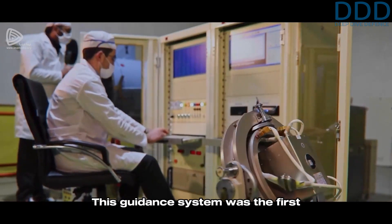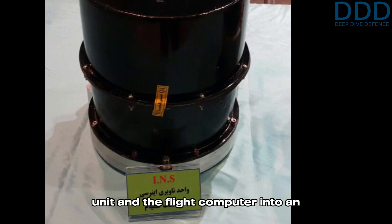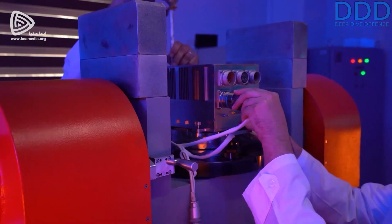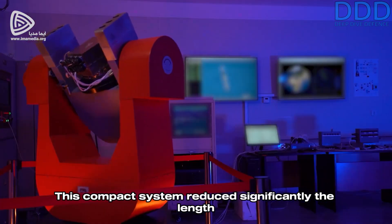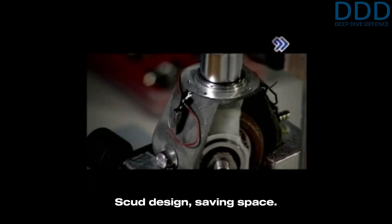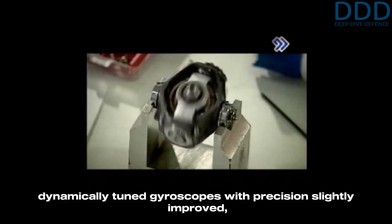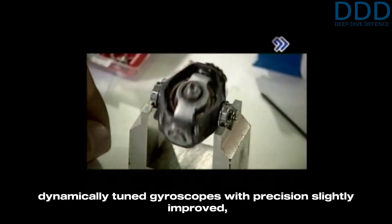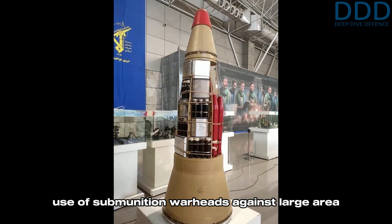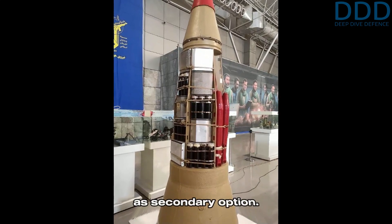This guidance system was the first all-in-one system, integrating the inertial measurement unit and the flight computer into an inertial navigation system with integrated flight computer. This compact system significantly reduced the length of the avionics compartment compared to the Scud design, saving space. The guidance system is believed to use dynamically tuned gyroscopes with precision slightly improved compared to the Ghadr's system, allowing the use of sub-munition warheads against large area targets and a less effective unitary warhead as a secondary option.